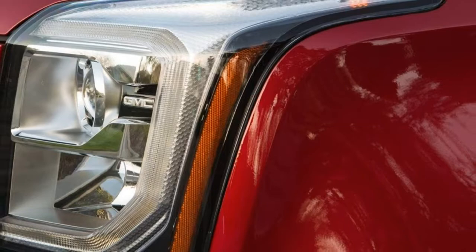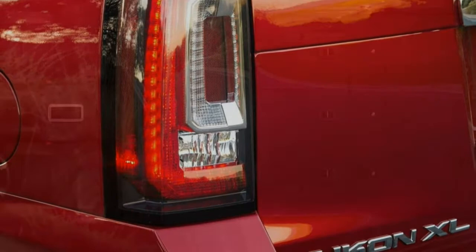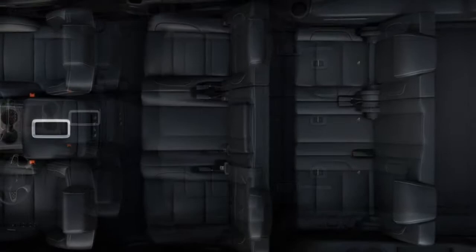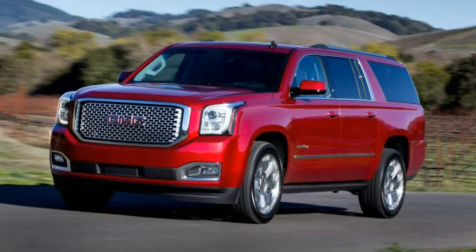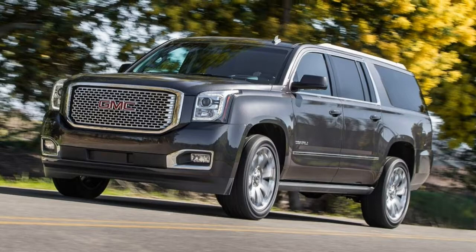GM's teen driver monitoring system, which limits certain vehicle settings for young drivers, also comes standard. The optional enhanced driver alert package adds forward collision alert with automatic close-speed emergency braking, a vibrating safety alert driver seat, automatic high beams, and lane departure warning and intervention. The convenience package adds a power-operated lift gate, an auto-dimming rear-view mirror, power-adjustable pedals and a universal garage door opener. The SLE also offers an optional front bench seat that increases capacity to 9 passengers.